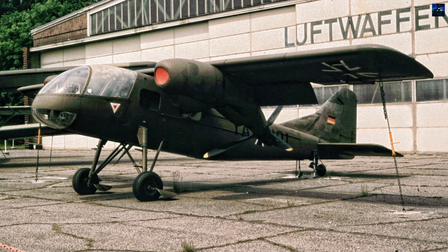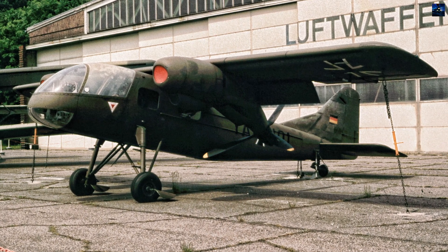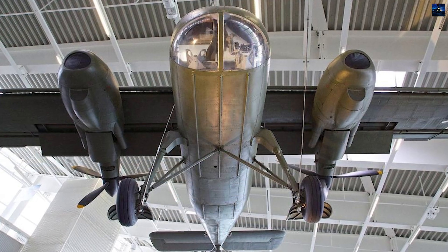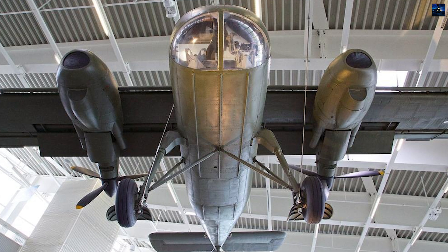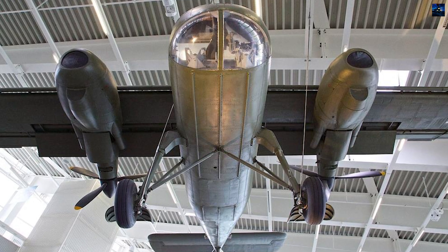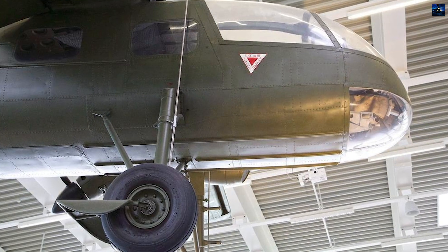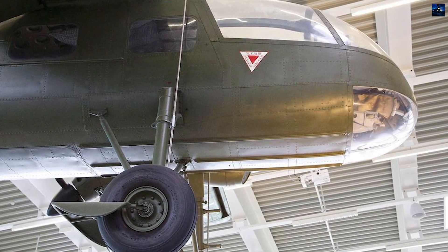The power plant consisted of two Lycoming piston engines and a system for rotating the engine nacelles vertically, a technology Dornier had experience with from the Do-26. The Do-29 used a different approach, allowing the rear part of the power plant to rotate the propellers vertically by 90 degrees.